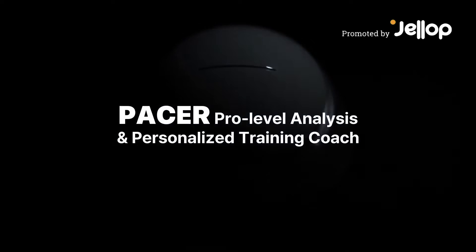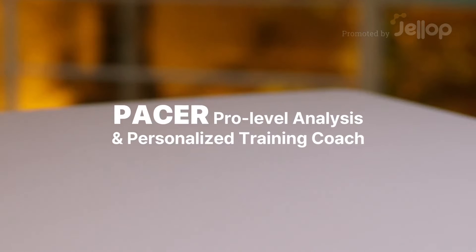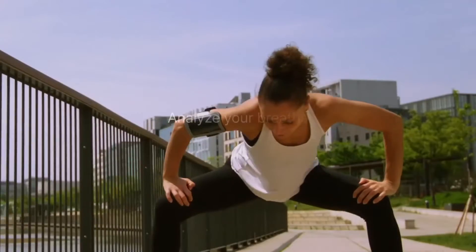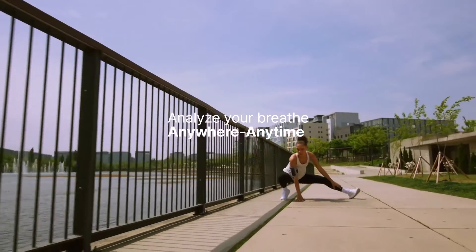Introducing Pacer. Pacer is the first access to pro-level analysis and personalized training coach. Receive gold standard aerobic assessments anywhere and anytime.